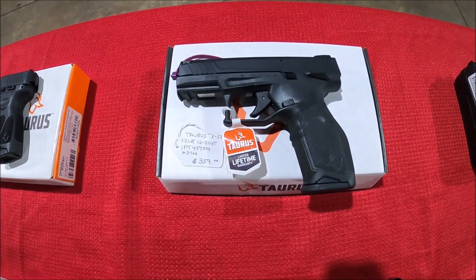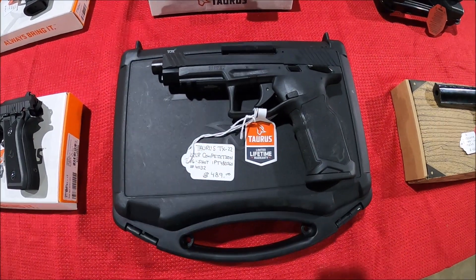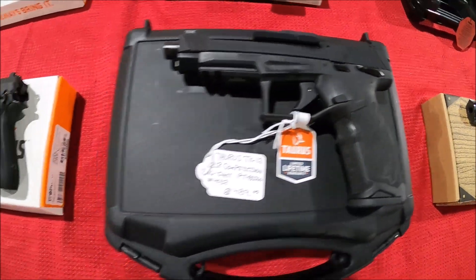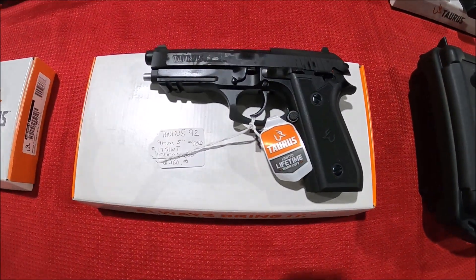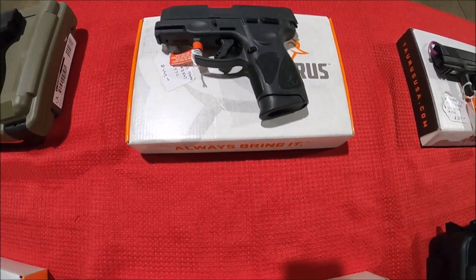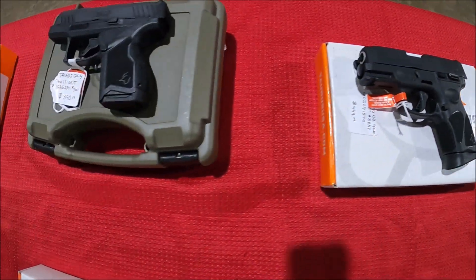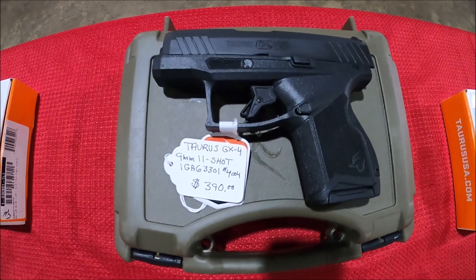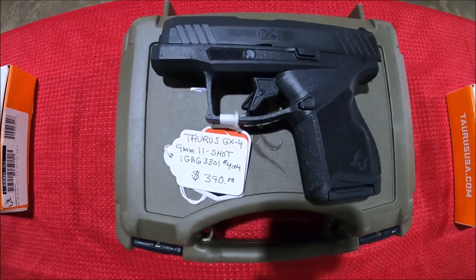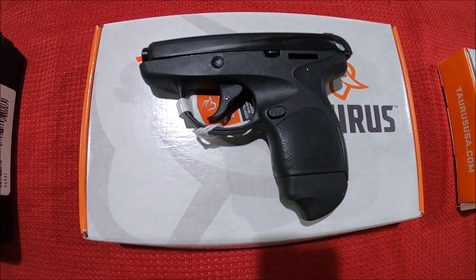Coming over here to the Taurus TX-22, and this is a Taurus TX-22 Competition. There's also a PT-92 9mm — and I think that's a G3. The GX4 Taurus feels really good, small 9mm, 11+1. That's one of those Spectrum 380s.